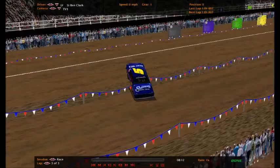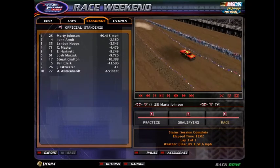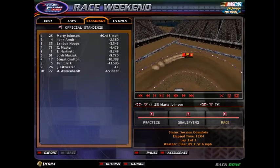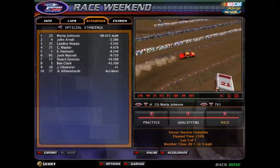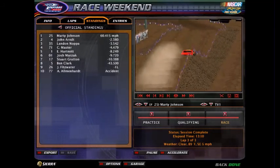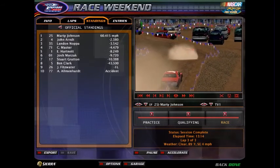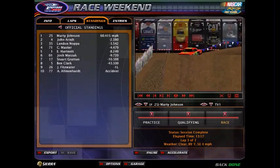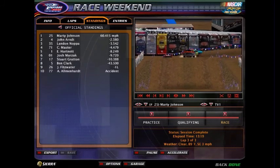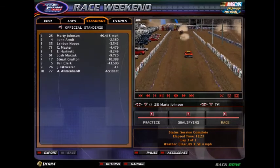Marty Johnson in the number 25 gets the victory in heat race number three. Him, along with John Arndt, Landon Napa, Christian Master, and Emmanuel Hartnett, will advance on to race 2 in round 2. Marzak, Gratton the defending winner, Stuart Gretton, Ben Clark, Jonathan Fitzwater, and Eric Almanhart will be racing in last chance qualifier dual race number two later on in the video.